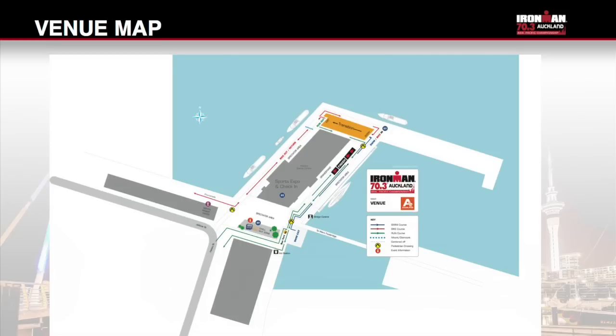Bike racking is on Saturday from 10am till 4pm. Please bring your helmet and be ready for a Tri-NZ official to ensure it meets safety standards. You must leave your helmet with your bike overnight. The bike racks are individually numbered — please ensure that you rack your bike at your assigned position. Shimano bike mechanics will be available to assist with any last minute adjustments, for minor repairs only.